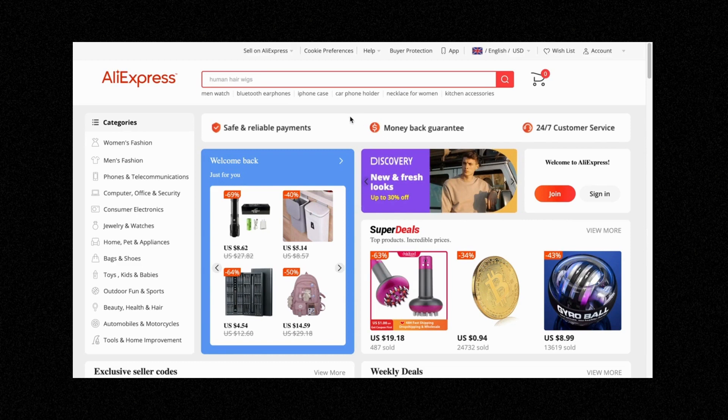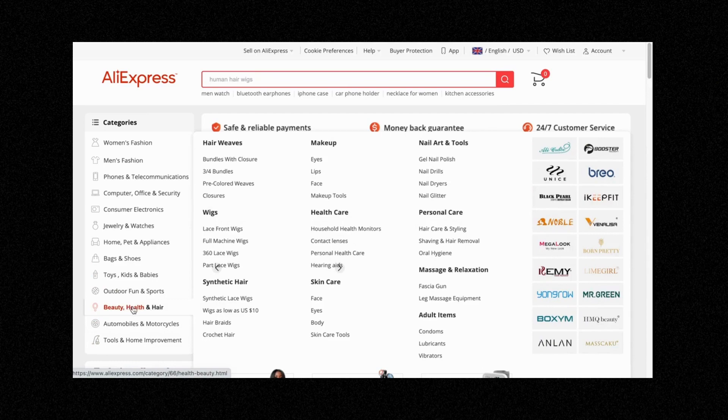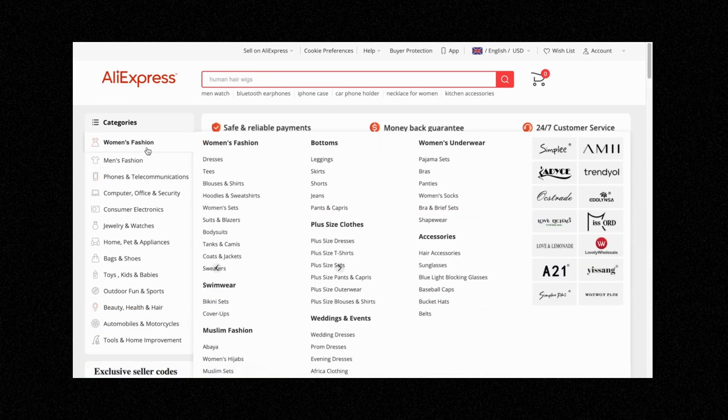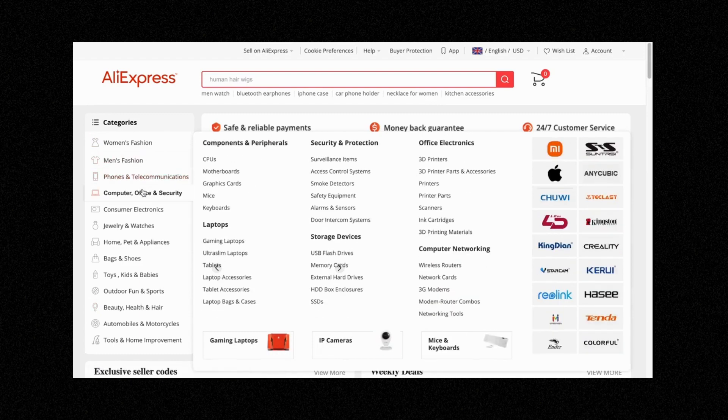On AliExpress, go to the homepage and go to the categories. Once you go inside each of these niches, there are sub-niches you can attack. For example, let's go to beauty, health, and hair. In the beauty and health niche there are sub-niches: hair weaves, makeup, personal care, massage and relaxation, and healthcare. In each of these overall niches, there are sub-niches.